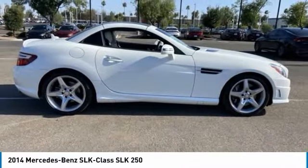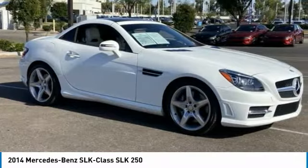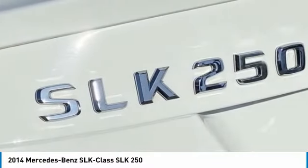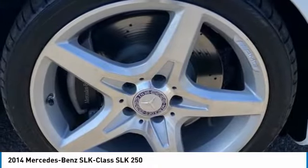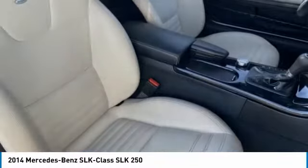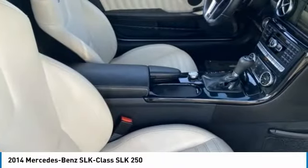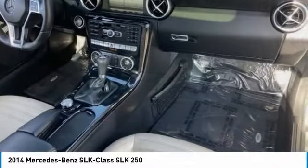This vehicle has less than 30,000 miles. Here are some of this vehicle's great options: tire pressure monitor, turbocharged, convertible hardtop, heated mirrors, aluminum wheels, brake assist, traction control, stability control, daytime running lights, engine immobilizer.